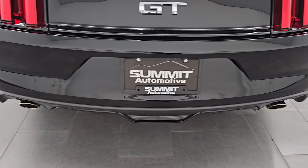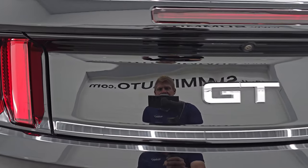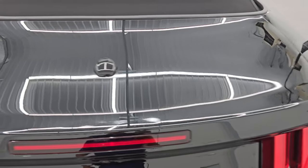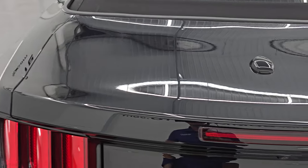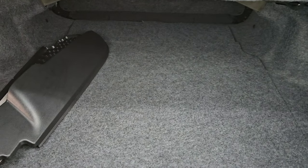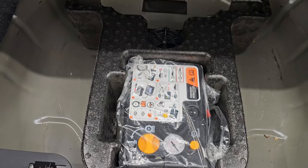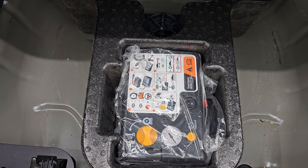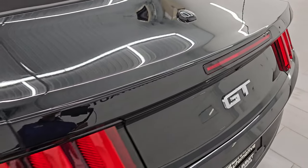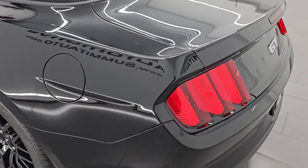You do get the chrome-tipped dual rear exhaust. The rear fascia is in really nice condition as well, and the trunk lid is absolutely perfect — no major dents or dings. Inside the trunk, nice and clean. You get your tonneaus for your soft top, and then your tire inflator kit. Very nice and clean back here. Trunk lid shuts nicely.